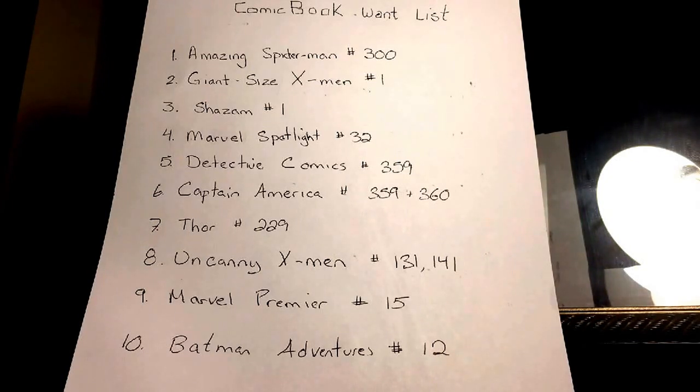I could have filled this list with four-to-six-hundred-dollar books, but I'm trying to put a couple that are a stretch goal and some that are definitely attainable, so I can feel like I'm making progress and checking these off. I've got some pricier ones like X-Men number one or Spider-Man 300 — that's a few hundred bucks — but some like Thor 229 I can pick up really easily.